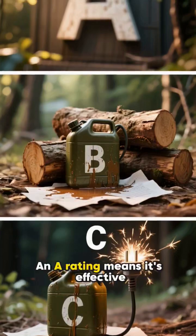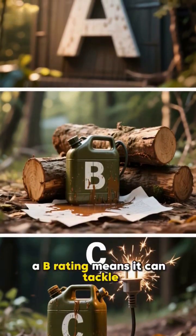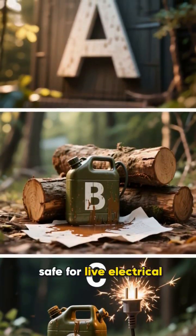Look for the large letters. An A rating means it's effective on wood and paper. A B rating means it can tackle flammable liquids. And a C rating means it's safe for live electrical equipment.